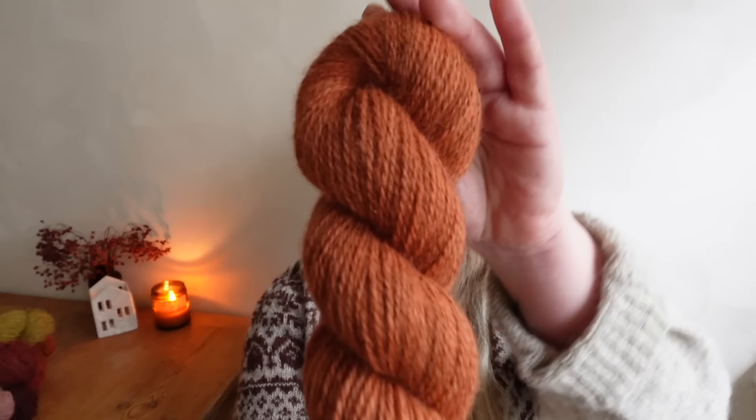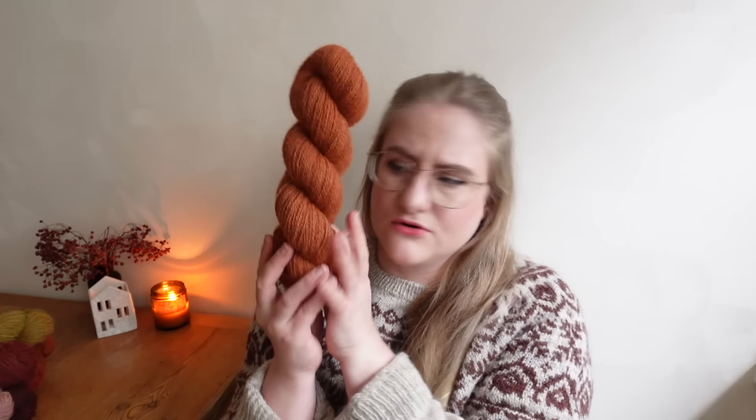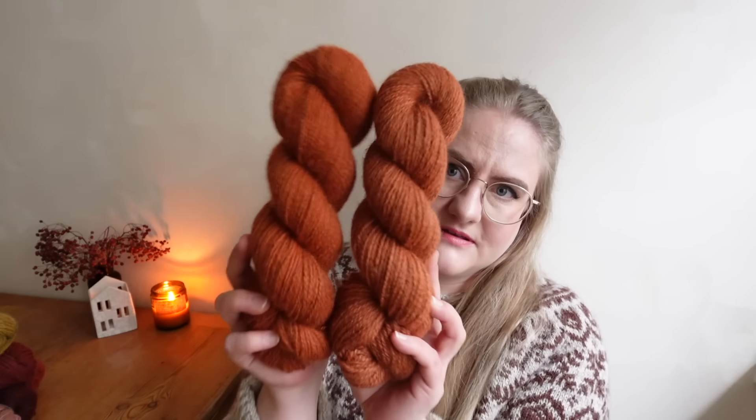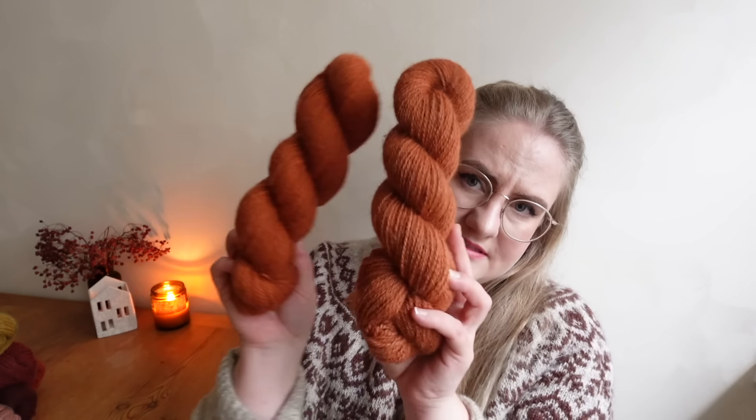Next up we have a new colorway called Cinnamon — it's like a warm rusty orange, slightly less saturated than Pumpkin. If you see them next to each other, Cinnamon is a bit more toned down. So yeah, this one is Cinnamon.